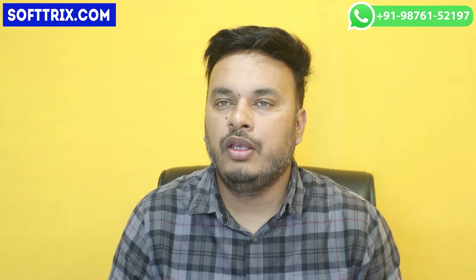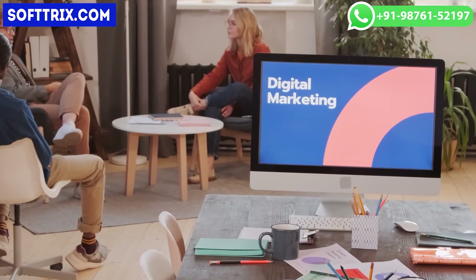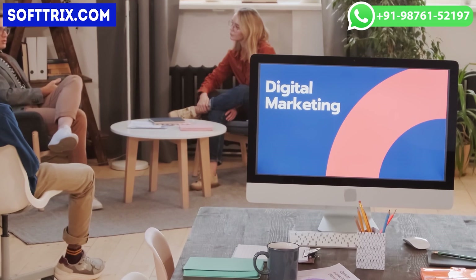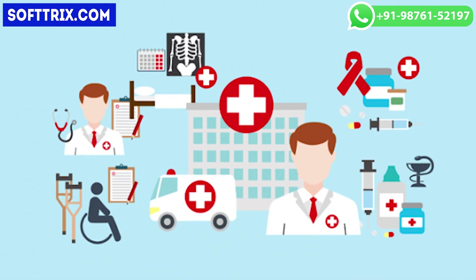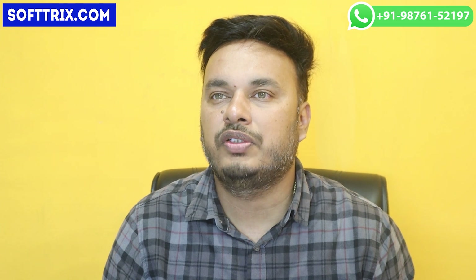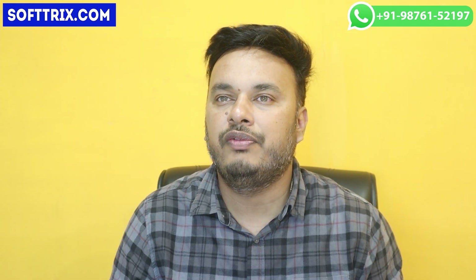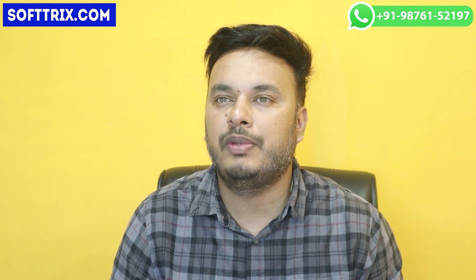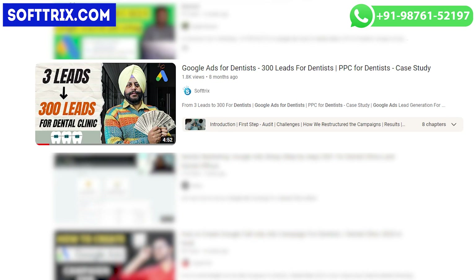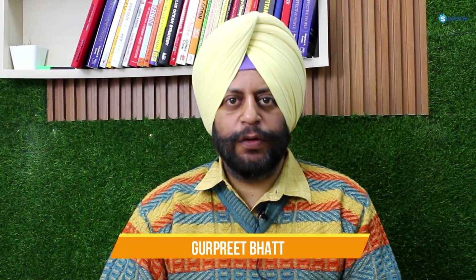In terms of how the client hired us — the client was looking to hire a digital marketing firm with experience in medical services. In their search, they came across one of our dental clinic videos where we were successfully able to improve leads from 3 to 300.